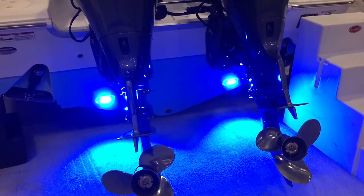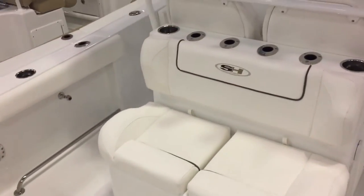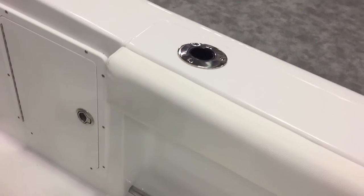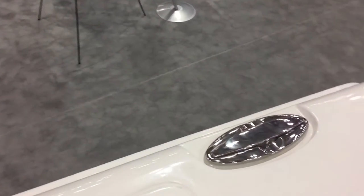LED underwater lights are standard. There's a door here. Rocket launchers run all along this mezzanine seat along with two cup holders. There's a tow rail underneath, which a lot of guys have gotten rid of, but it's very good for when you're bending over the side of the gunnels. Very high gunnels all the way throughout, and stainless pull-up cleats.